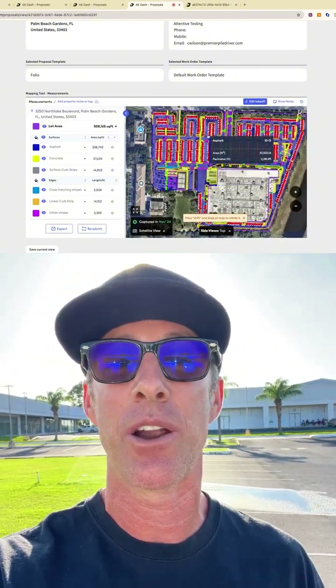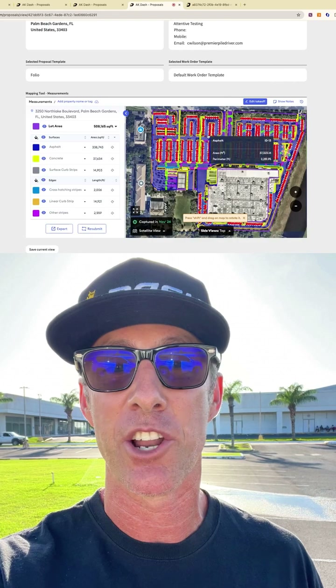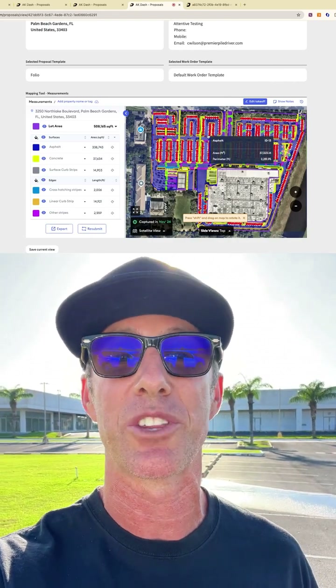The aerial images are updated on a regular basis, so you're working with current data. There's no surprises when you get on site. That means fewer headaches and fewer callbacks from your customers.